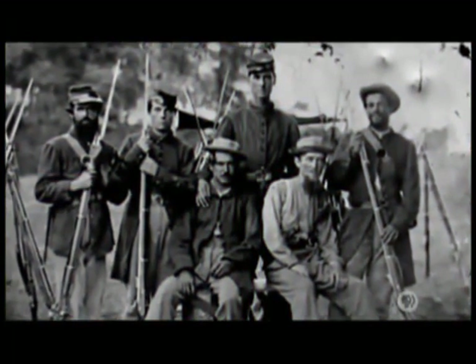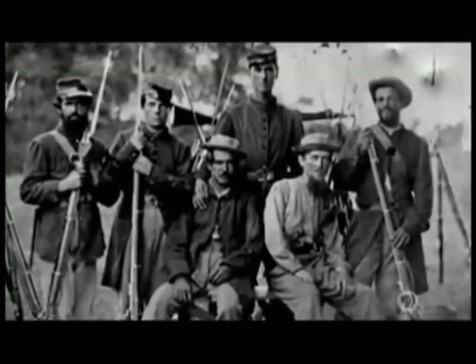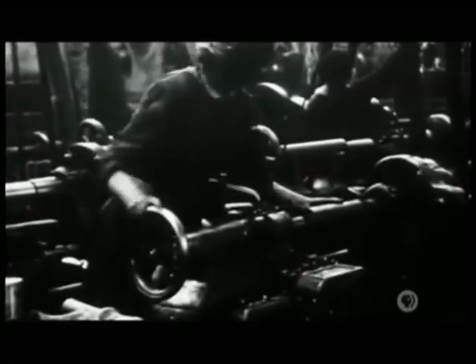As soldiers returned to their fields and towns after the Civil War, the industrial processes that had revolutionized weapons production began shifting to civilian products — everything from sewing machines to locomotives. All kinds of products began to copy the idea of interchangeable parts; we're not quite at Ford's assembly line, but we're on the way there. It's perhaps ironic that we always seem to need to start by killing people before we're willing to apply these innovations to more peaceful circumstances.